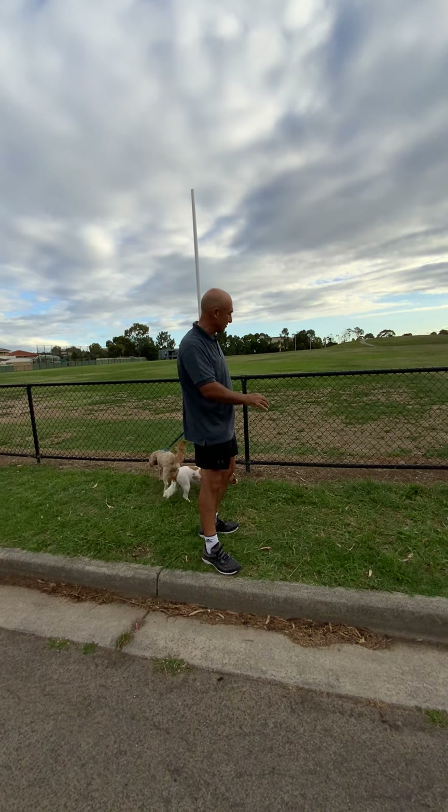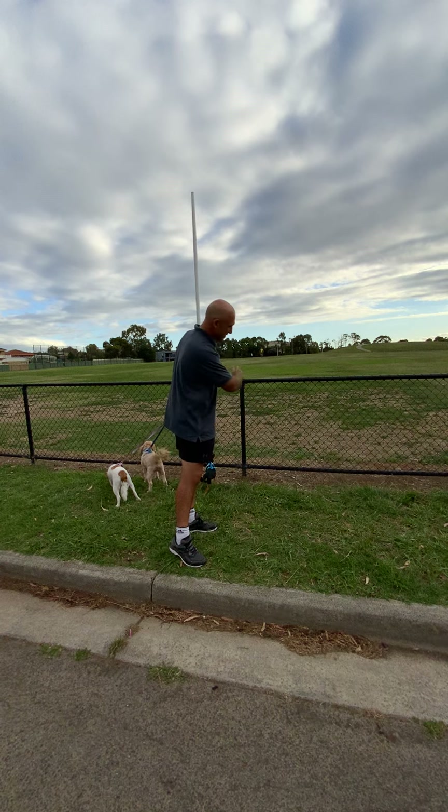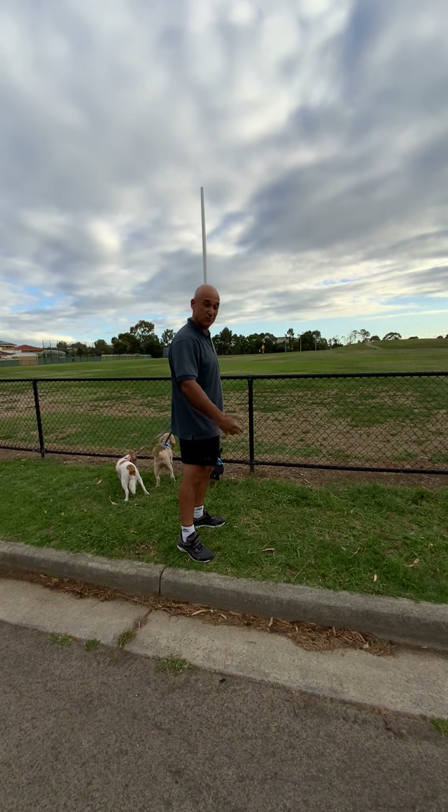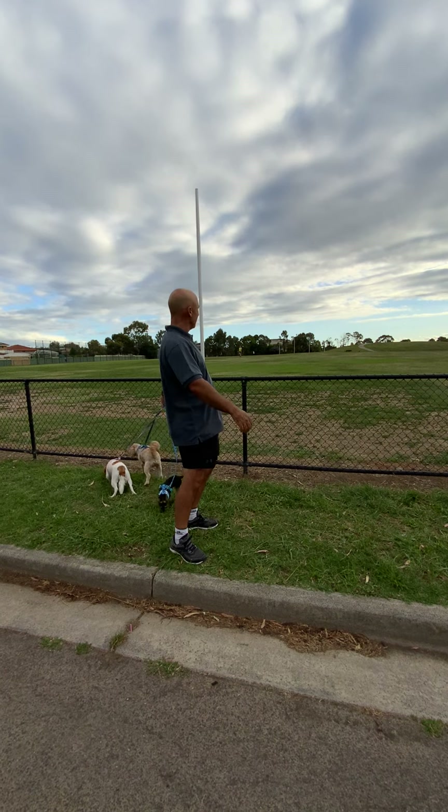This is called a cyclone wire fence. The wind can get through it and it's really strong. So it's called cyclone fencing. We're at an oval here.